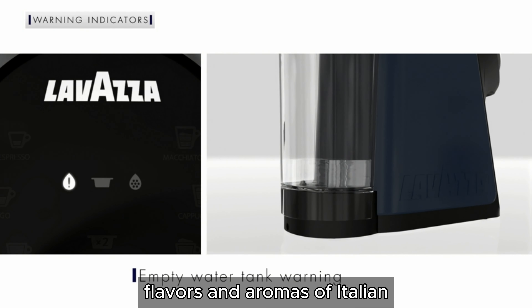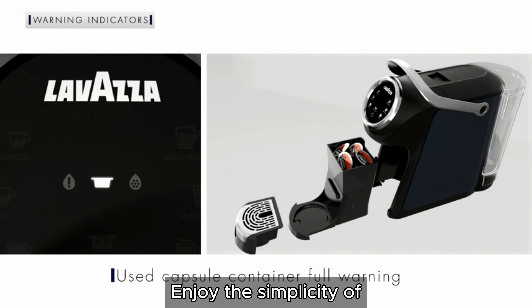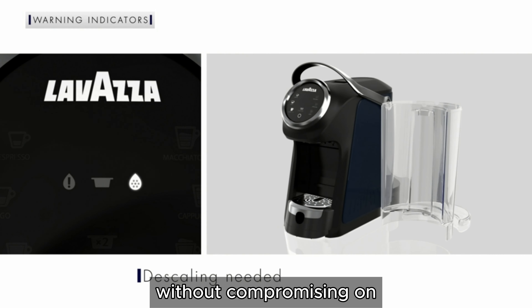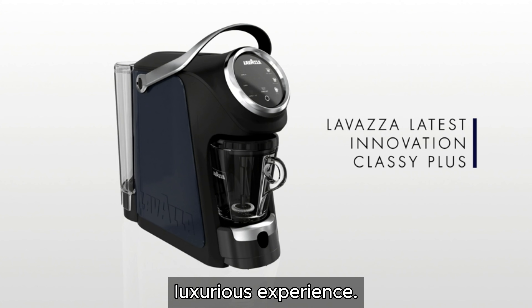Invest in the Lavazza Classy Plus and indulge in the rich flavors and aromas of Italian coffee every day. Enjoy the simplicity of single-serve convenience without compromising on quality, and transform your coffee moments into a luxurious experience.